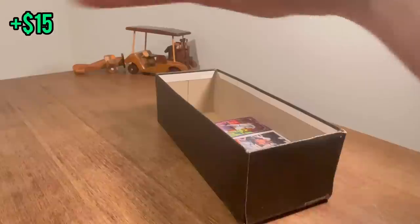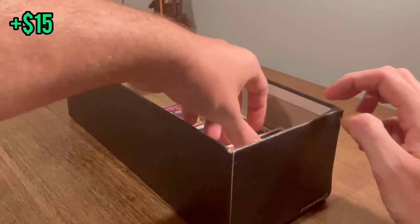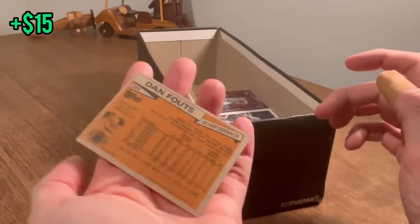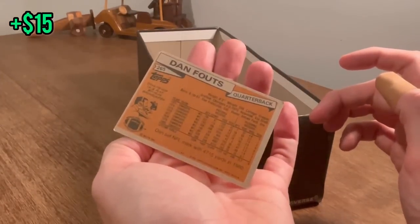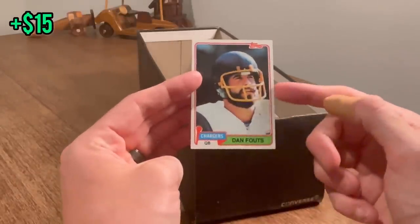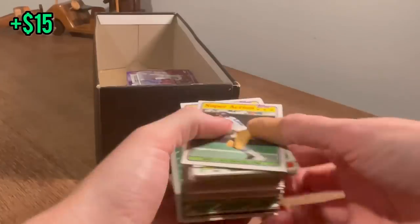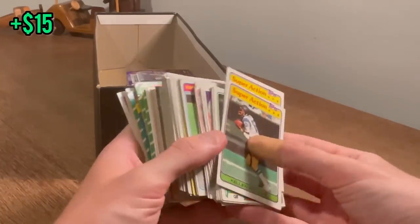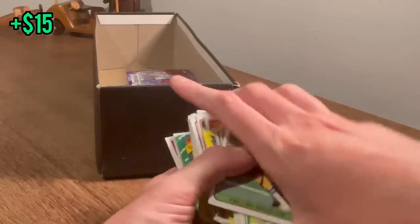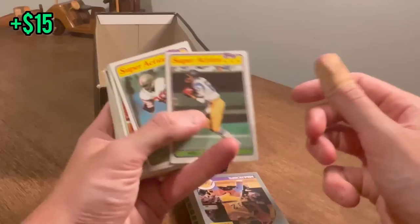Now onto this box — it should be a mixture of vintage and modern cards, with all three major sports from what I remember in the pictures. Not as many cards in there as I thought. I see a Dan Fouts Topps card — is that a 1981 Dan Fouts in pretty good shape? We'll put that in the overall giveaway. Looks like a nice mixture of 1980s football. Maybe a Jerry Rice rookie card waiting for us — who knows?